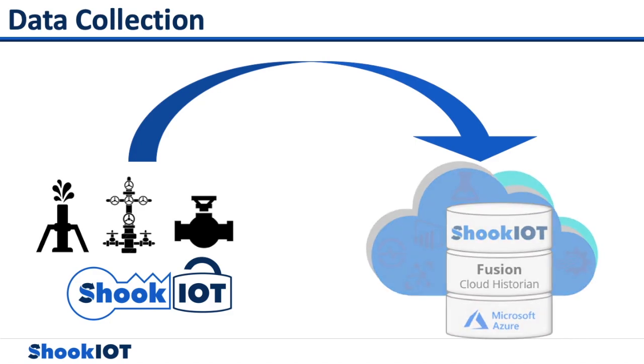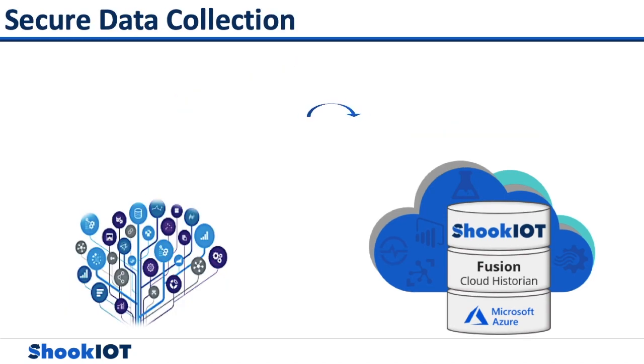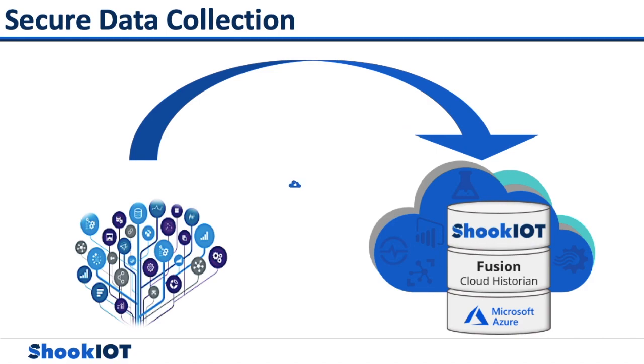Oil and gas asset data is unlocked and collected from multiple systems or sources, whether it be siloed, stranded, or data deemed cost prohibited. Everything then goes to the secure Microsoft Azure IoT Hub at the lowest cost and easiest to integrate, maintain, and use.